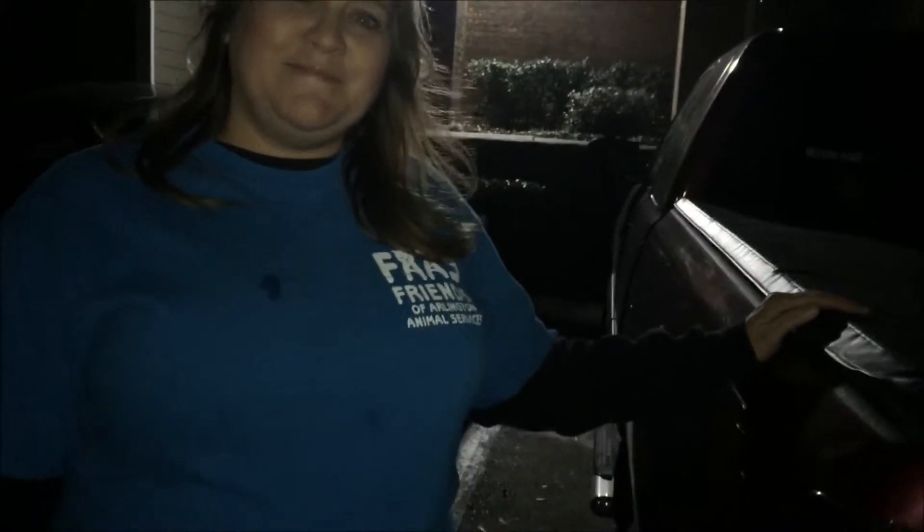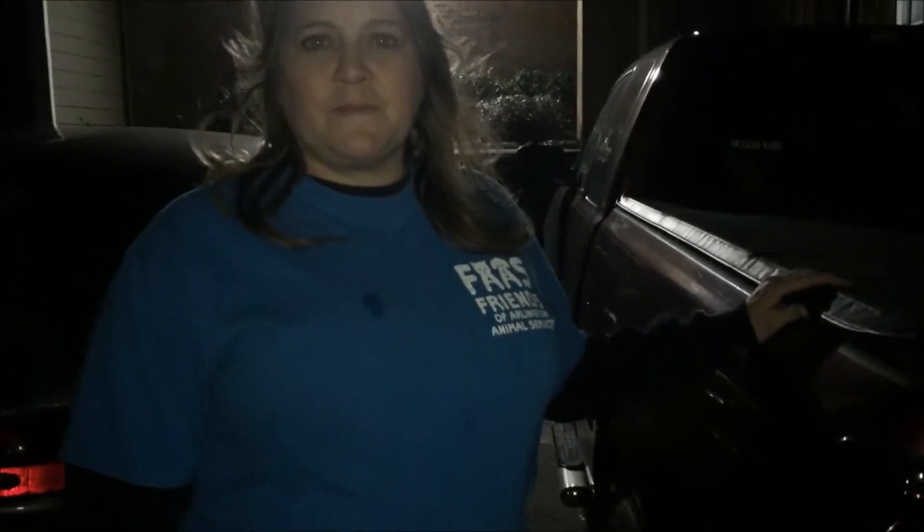Debbie, nice to meet you. What group are you with? Friends of Arlington Animal Services. Oh okay, yeah, Linda talks about you all the time. Yeah, she's part of our trapping team. So who gave you all the heads up about this group of ferals? Well, I answered the TNR phone for Arlington, so I had some lady call and say there's cats here that needed to be fed, and she moved, so I took over feeding them.